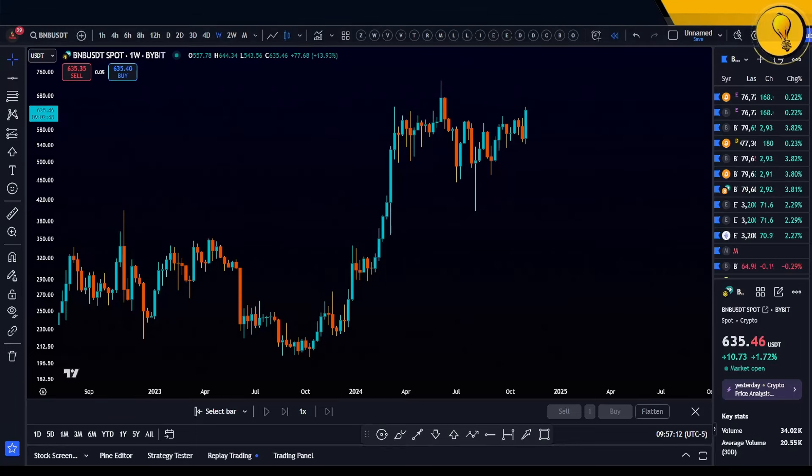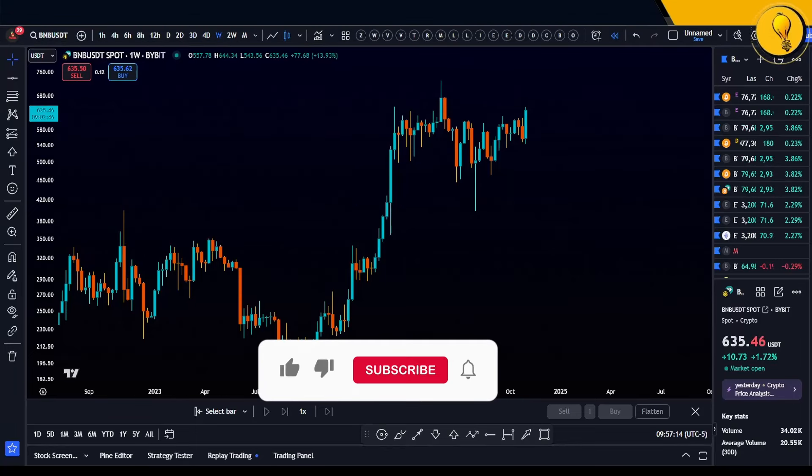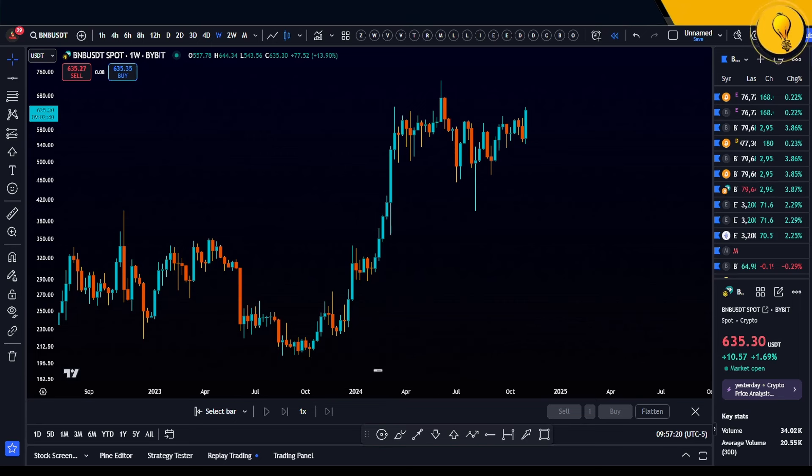I believe we're getting to the next altcoin cycle — that's right, Bitcoin is at all-time highs. I published a video on why I believe we're getting there, and that's why I'll be dissecting more altcoins. I just published one on Cardano — I gave you guys the trade at 32 cents, and Cardano is up 80% since that trade setup. So now this is BNB, and I believe BNB is also looking very, very good.